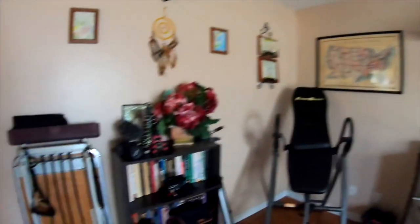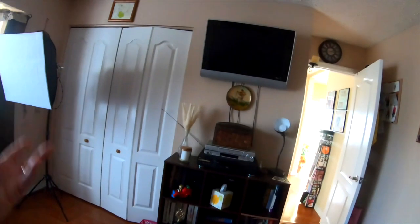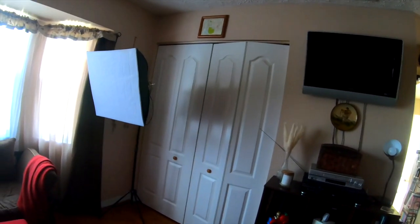This is where I keep my cameras and my equipment for filming. I have a television here and I keep stuff in the closet for storage. This is where I keep my light for filming my Bible study - I keep it here and then bring it into my room.